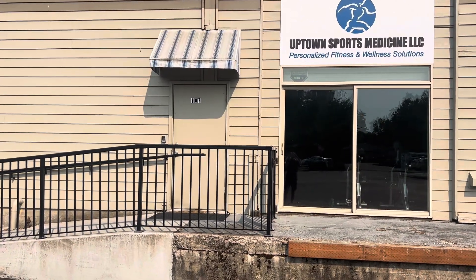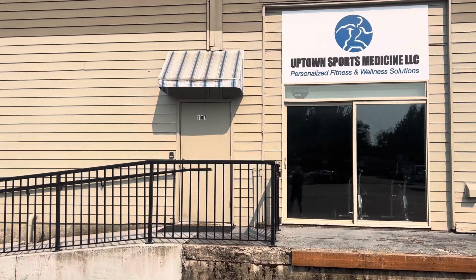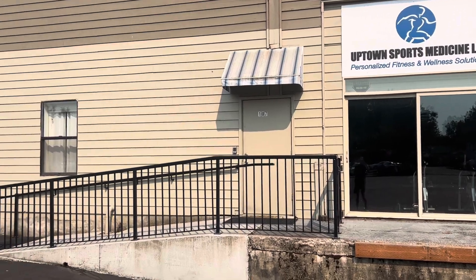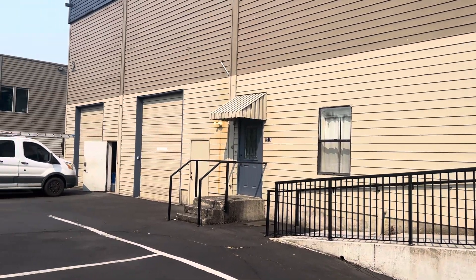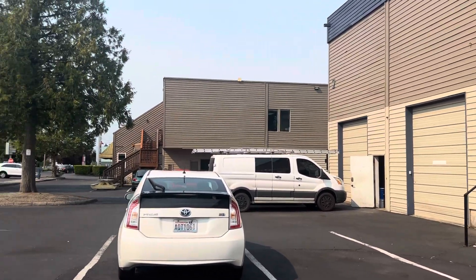This is the location of Extra Mile Physical Therapy. It is in this suite here — you're looking for this door. I'm going to pan around and kind of show you what's around this area. This is 1311 Northeast 134th Street.